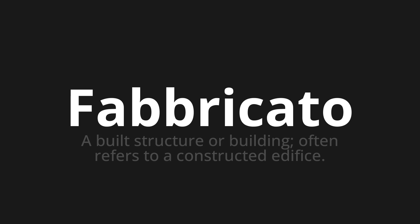Let's say it all together: Fabbricato, Fabbricato. One more time — Fabbricato.